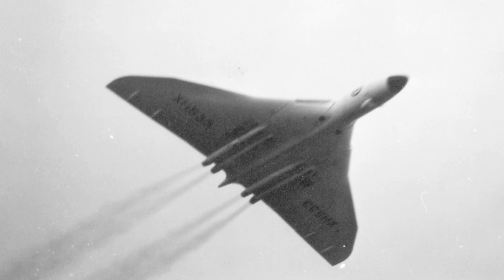Avionics integration was ahead of its time. Navigation systems supported complex routes. Bombing accuracy relied on advanced radar. System redundancy improved reliability. These technologies influenced later aircraft. The Vulcan pushed systems integration forward.